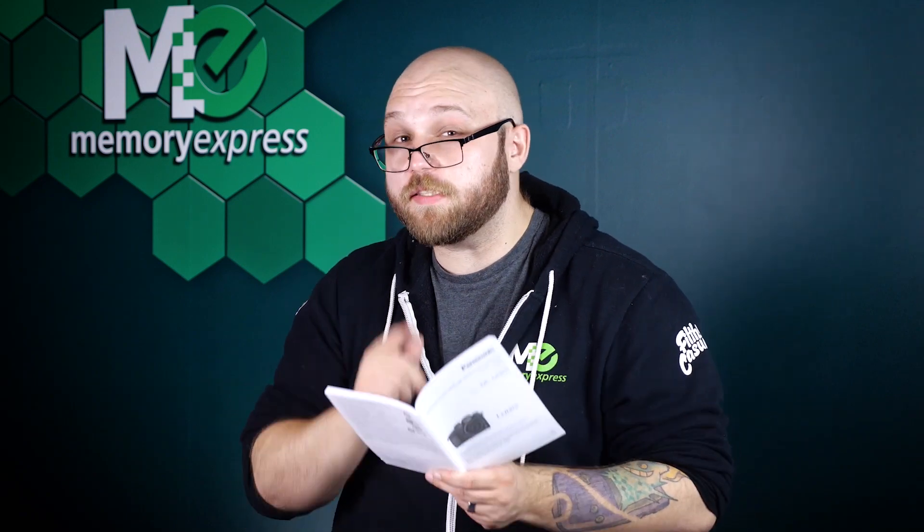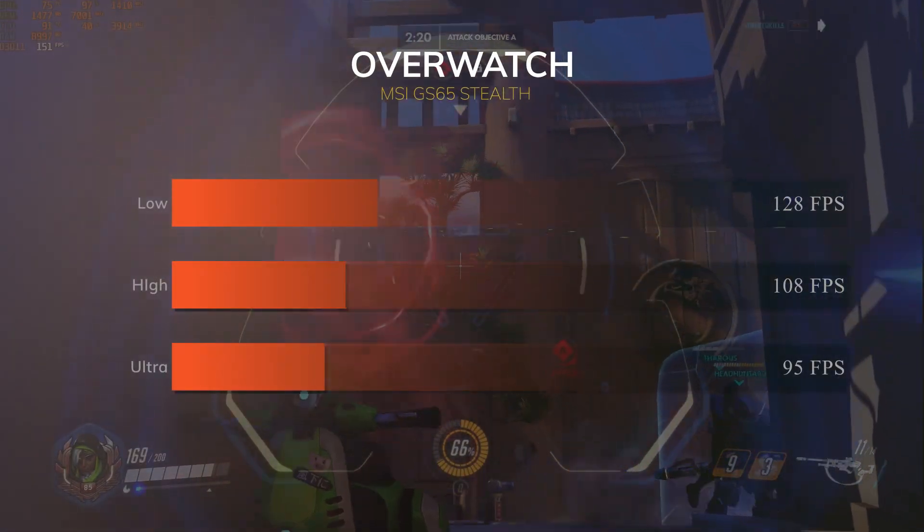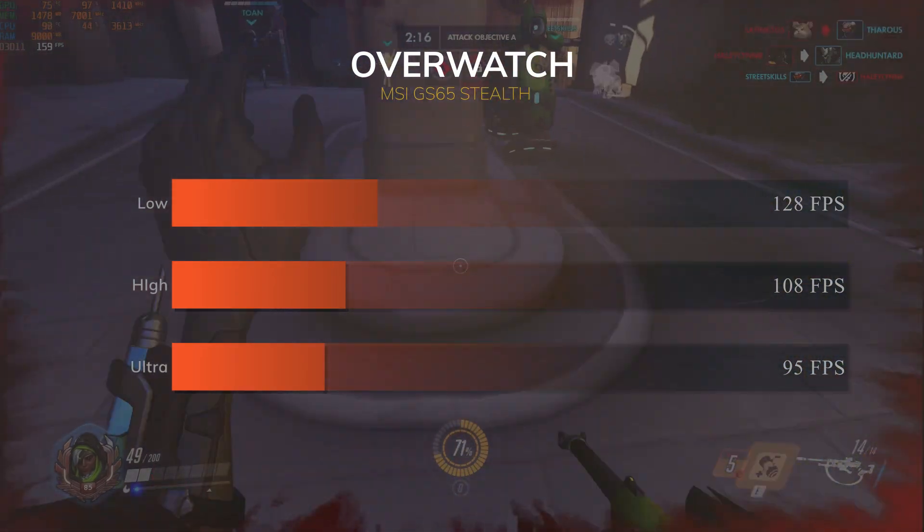Once upon a time, deep in the Memory Express tech bay, our builder Russ was cheerfully testing out laptops for reviews when he noticed the benchmarks didn't seem to be scaling with different quality settings, like you'd expect to see with an i7 combined with an RTX 2060. For example, in Overwatch on low settings he was hitting 128 FPS, high at 108, and ultra at 95 FPS.